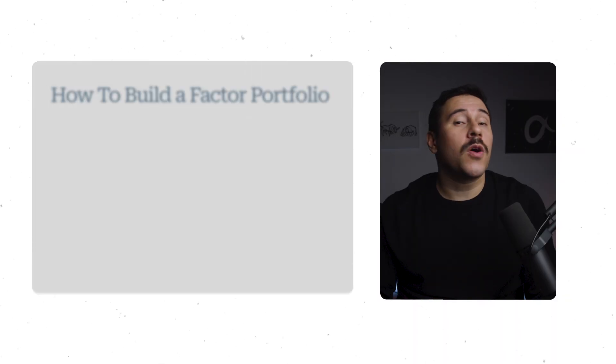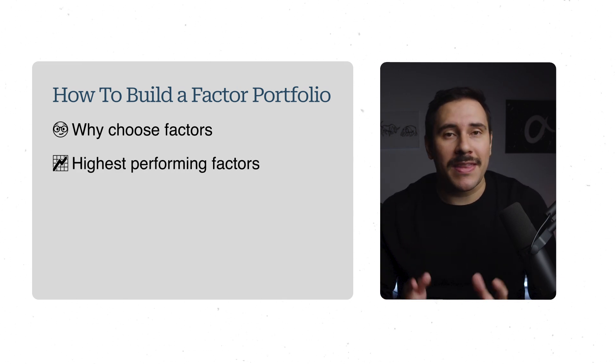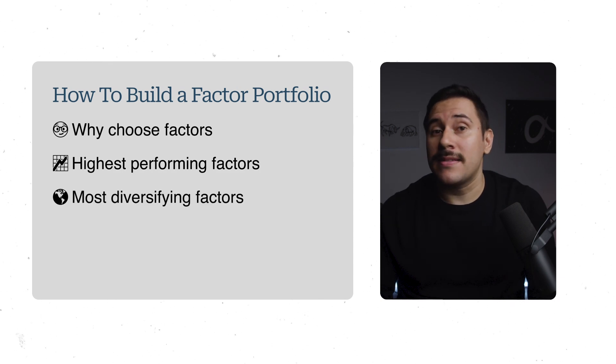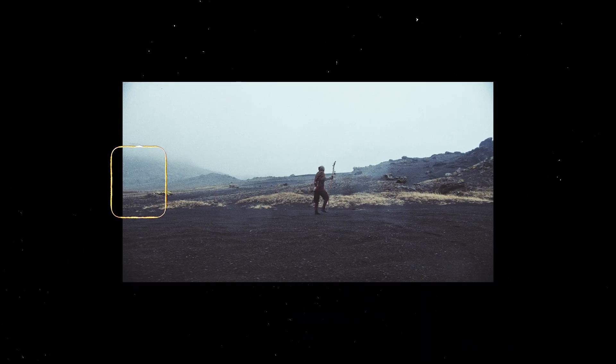Today, we're going to go over how investors can go about building robust factor portfolios in just three easy steps. We'll first go over why factor investing could prove beneficial to investors, which factors could potentially bring about the best returns, and which could bring about the best diversification benefits. But investor beware: factor investing is not an easy thing to do, so we're also going to touch on what investors should expect if they decide to embark on this journey.